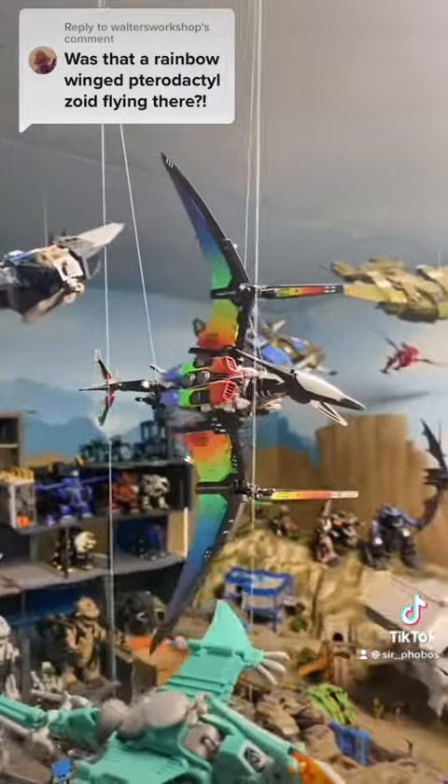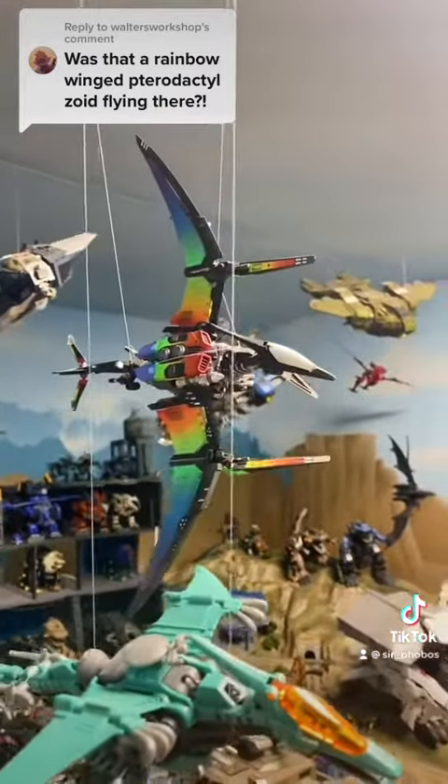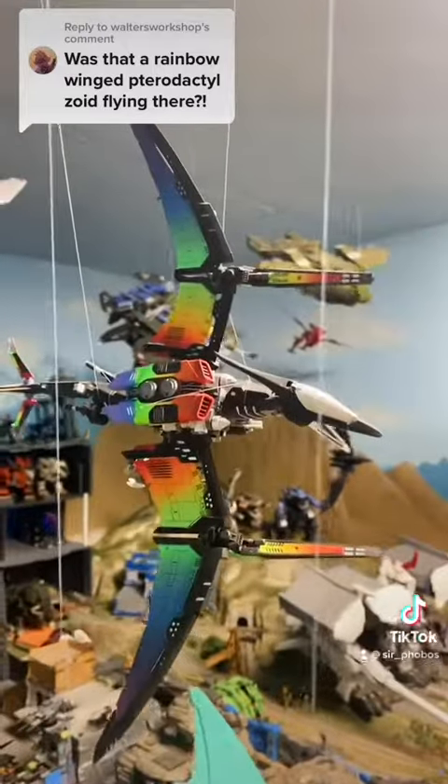I have no idea how airbrushes work. My girlfriend has one. I've never gotten to play with it. I don't really understand how they work, so I do all my work with rattle cans. But I still think she came out really well.